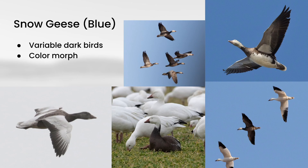Snow Goose also has a dark morph, which is often called blue morph or blue goose, but they are variably dark. You can see a survey here of just some of the variation — the adults typically have clean white heads, and the juveniles are just darker overall. They are a lot less numerous than the white Snow Geese, so a lot of times you just see a few of these stuck in with hundreds and hundreds of white Snow Geese.